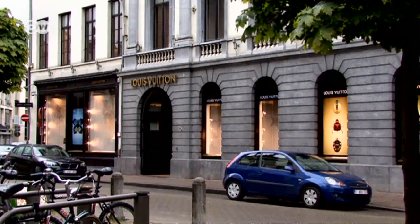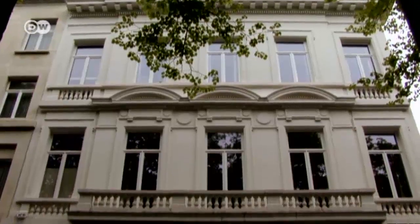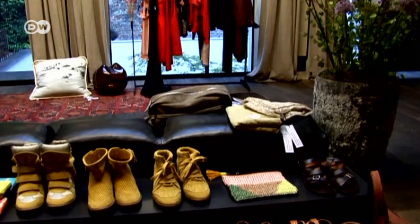Antwerp is also firmly on the fashion map, with all of the big brands represented here. Fashion and design loom large all over the city, here for example at Grandmarkt 13.